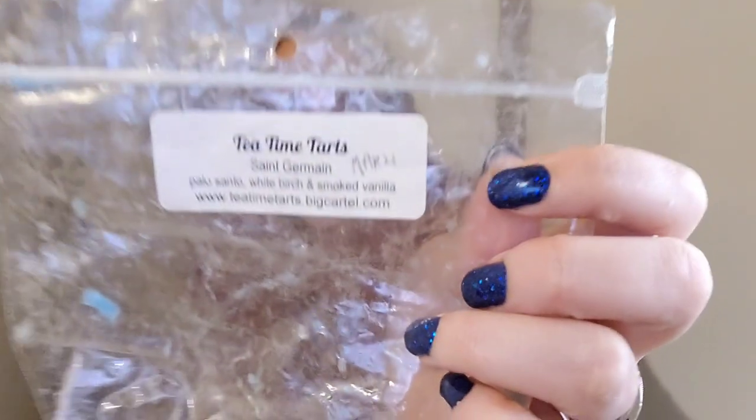Tea Time Tarts Saint Germain — palo santo, white birch, smoked vanilla. I started with Tea Time Tarts and pulled a bunch, then went to Rose Girls and pulled a bunch, then Super Tarts, and then I just kind of picked my way through the rest of the collection.